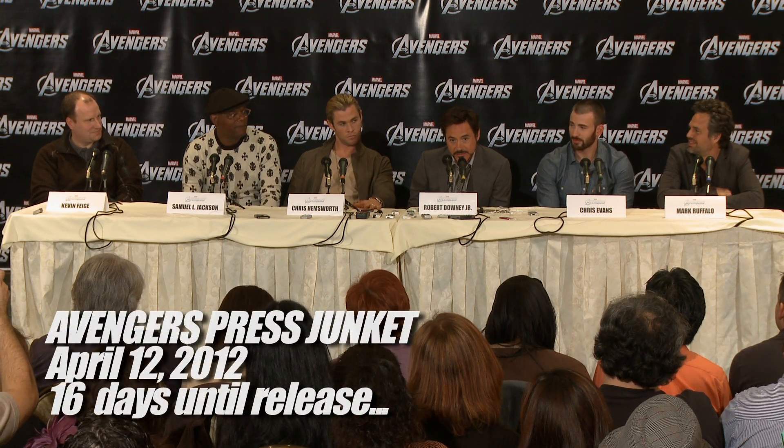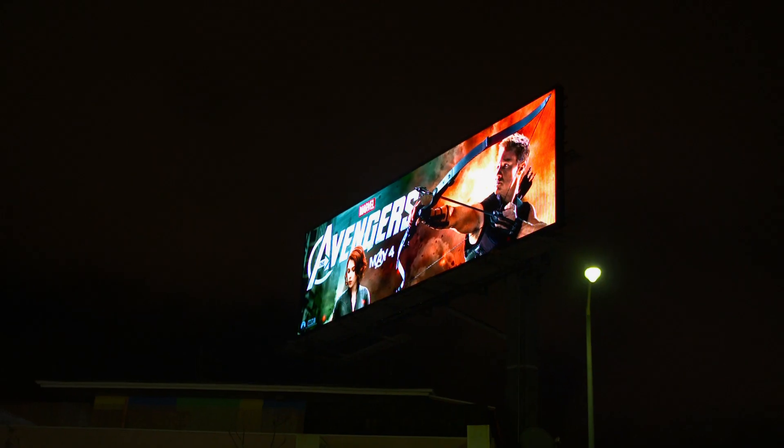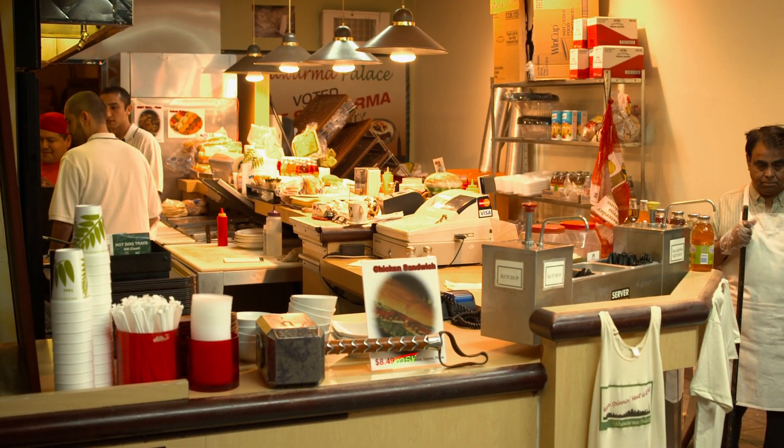but we're actually not done shooting. We are shooting one more scene tonight. We are at the corner of near Pico and Doheny in a shawarma restaurant with all the Avengers in costume filming one more shot.